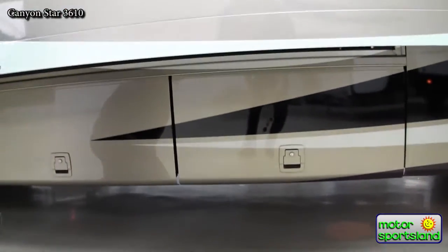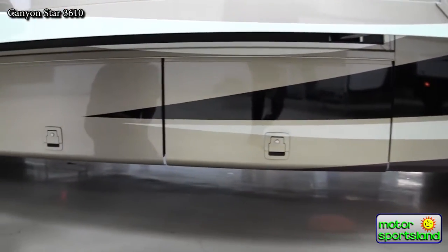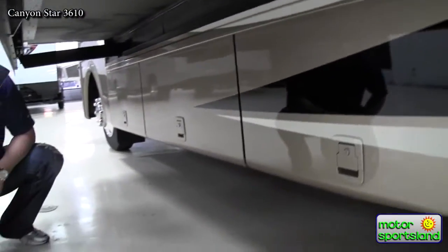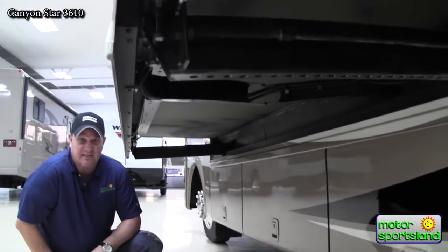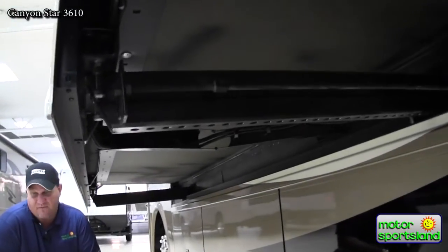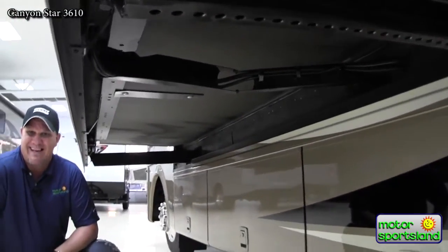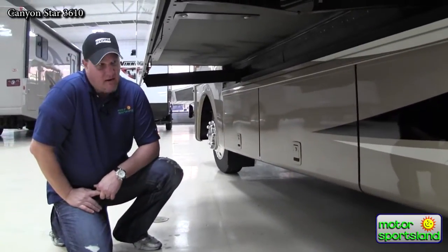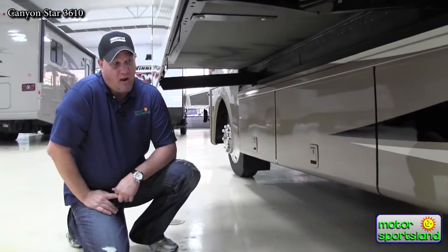Down underneath the coach you can see the slide-out mechanisms Newmar uses — a large cog wheel slide-out system. Newmar was actually the first to put a slide-out in a motorhome back in 1991, making them one of the innovators of slide-out technology.